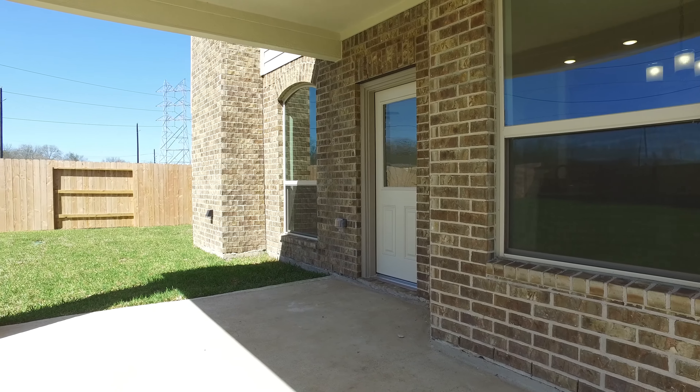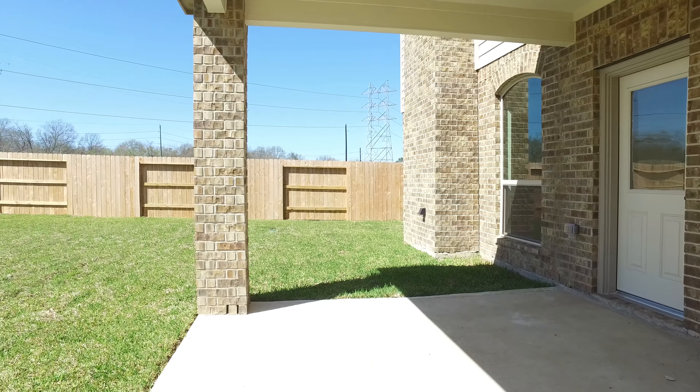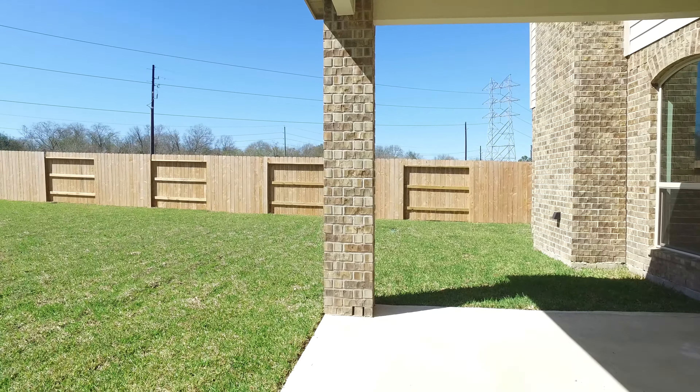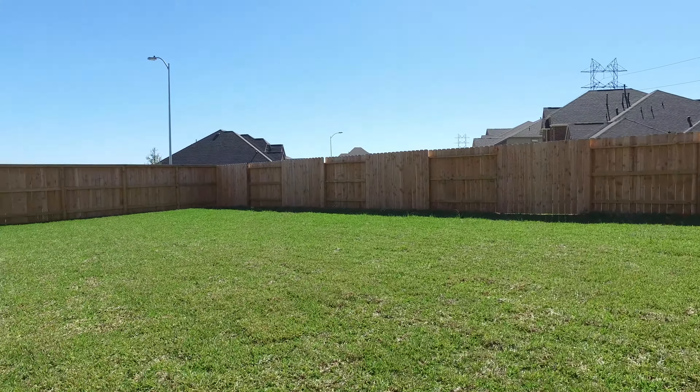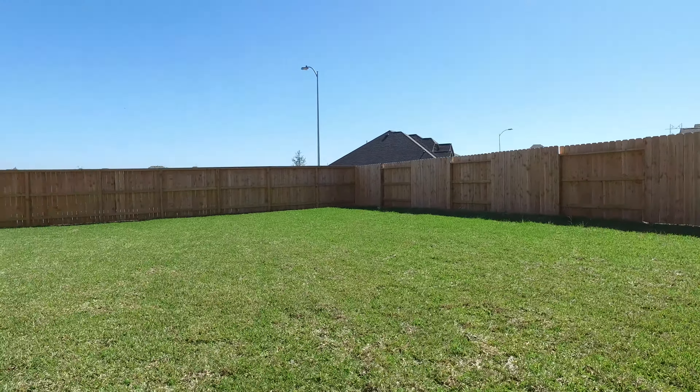The back covered patio is prewired with surround sound speakers. The lot is large with plenty of room for an in-ground pool or a play area for the children. A nice privacy fence surrounds the lot. The sky is the limit here in this backyard.